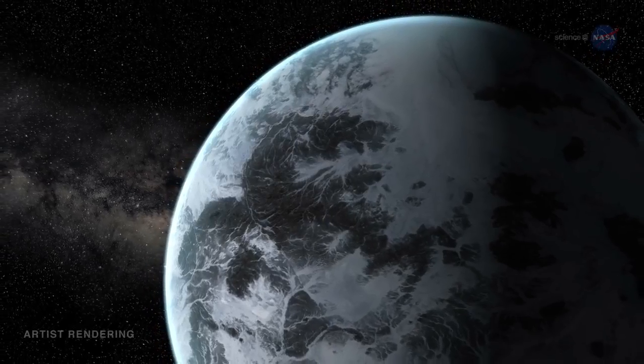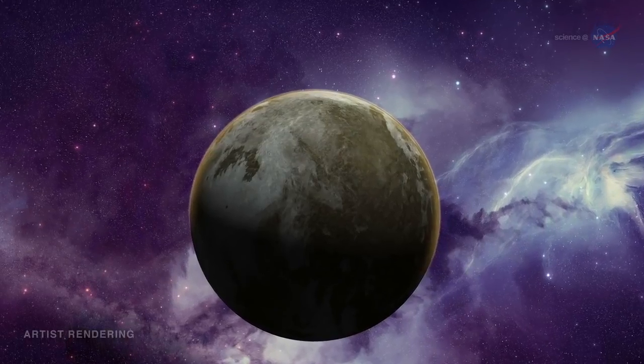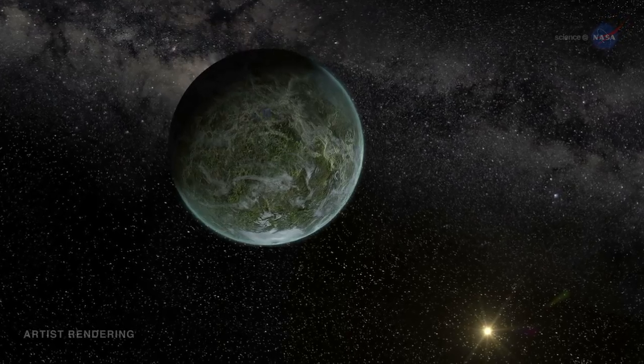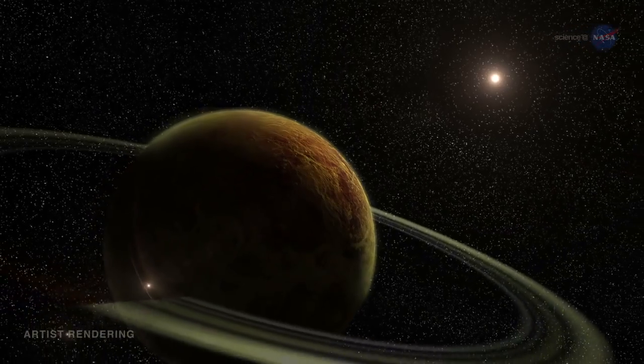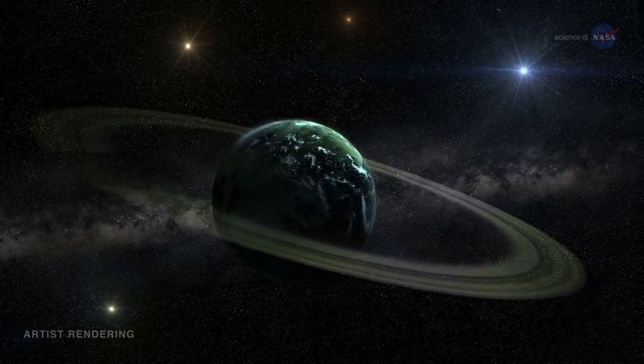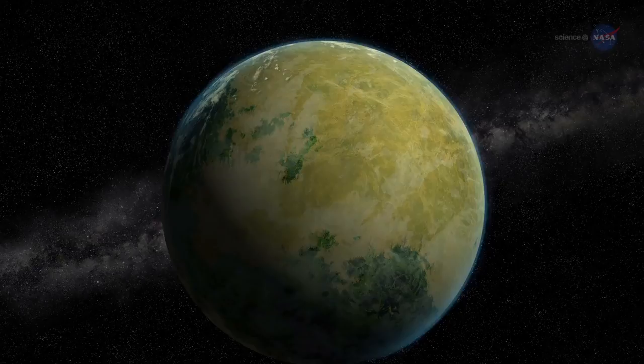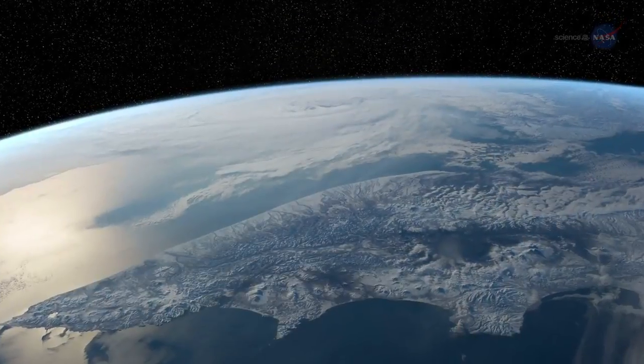The menagerie includes planets with densities greater than iron and lower than styrofoam. Planets smaller than Mercury and bigger than Jupiter. Planets with one sun, two suns, and even four suns. The number and variety of exoplanets is exhilarating to researchers, but in some ways the collection leaves something to be desired.